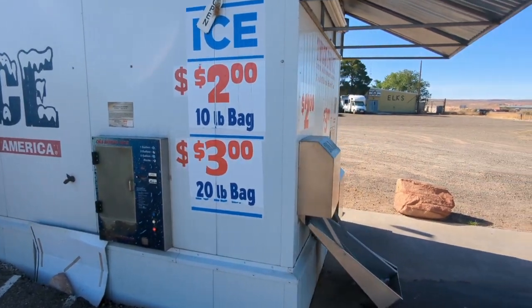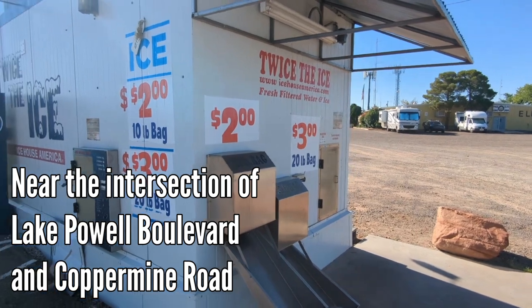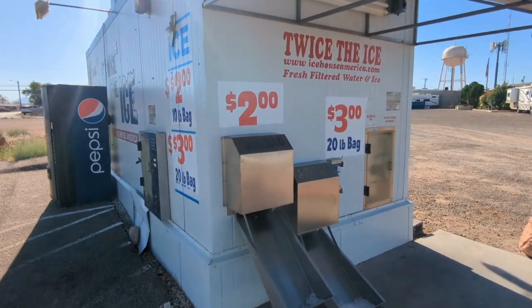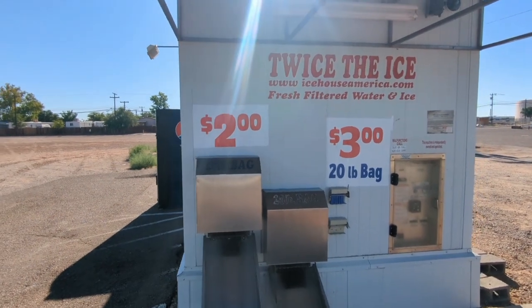Quick stop at this ice shack in this parking lot — if you're needing ice, this is the spot where you can get it, in addition to the stores.